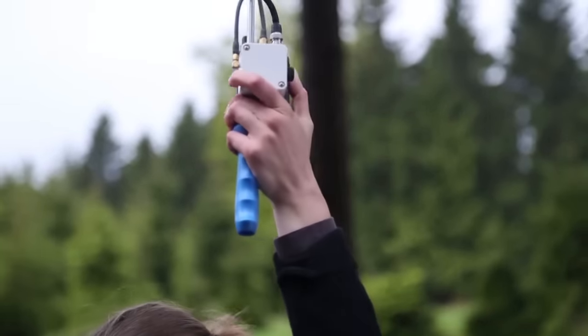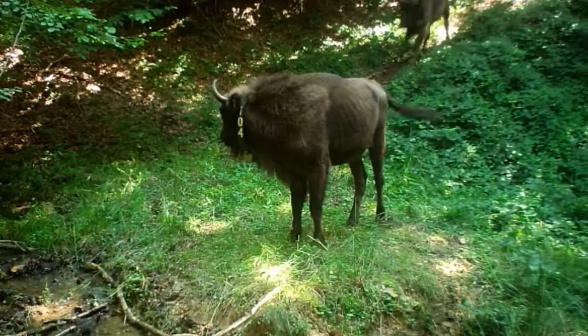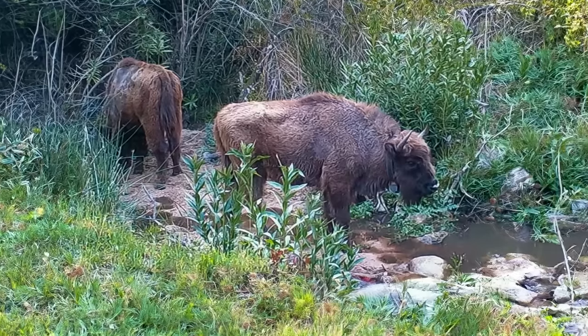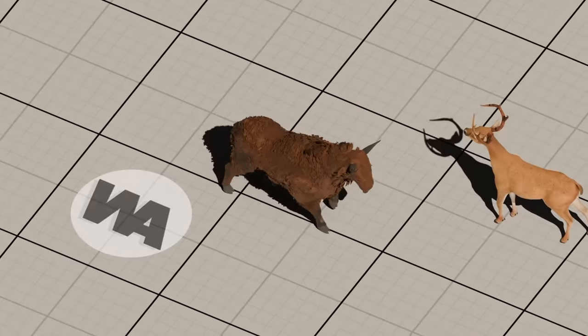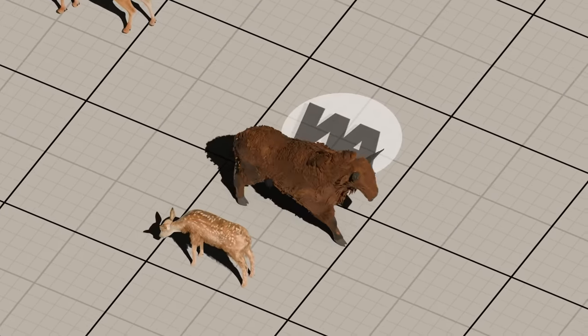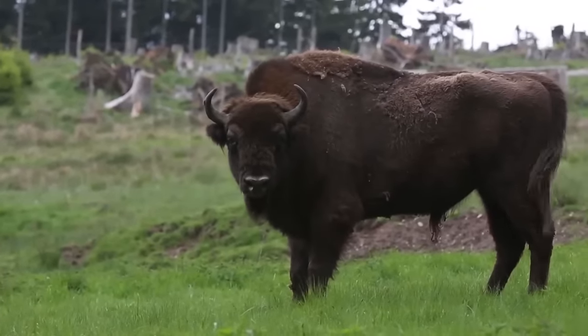GPS collars were put on some mature female bison, while camera traps were installed across various spots in the area. This allowed for a thorough understanding of where the bison were roaming, what they were up to, and how they interacted with other species — whether directly or indirectly. Moreover, fecal samples from bison and their fellow residents, red deer and does, were collected monthly, allowing for a direct comparison of their diets. It's all part of the carefully managed introduction process.